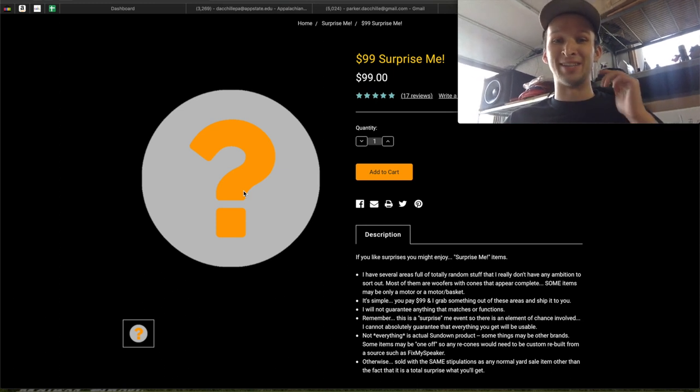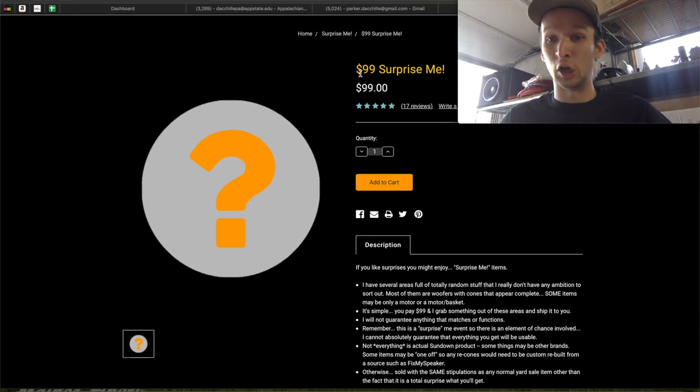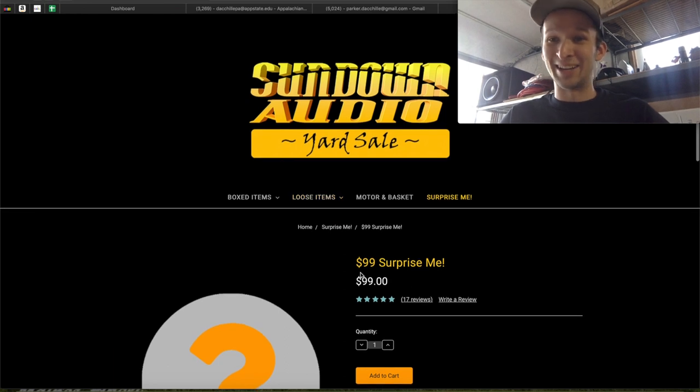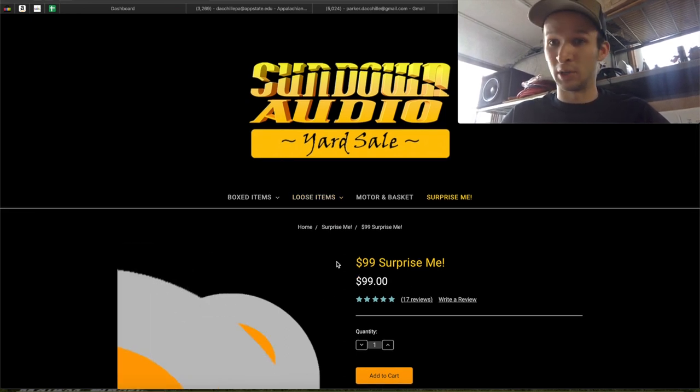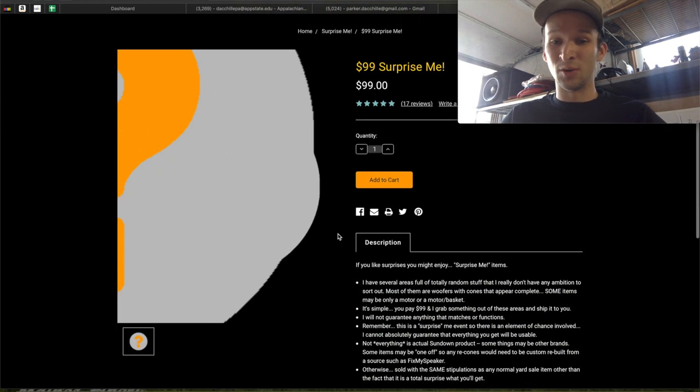Alright guys, it is Parker here, and in today's video we are going to be going to, as you can see right here, Sundown's website. This is their yard sale website, and we're going to be picking up this $99 Surprise Me box. Should be really cool. I've seen a few people do the $60 ones, and they are out of those at the moment, so let's try out the $99 one and see what we get.